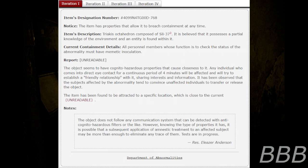All present cell members whose function is to check the status of the abnormality must have memetic inoculation. Report: [Unreadable]. The object seems to have cognitohazardous properties that cause closeness to it. Any individual who comes into direct eye contact for a continuous period of four minutes will be affected and will try to establish a friendly relationship with it, sharing interests and information. It has been observed that subjects affected by the abnormality tend to convince unaffected individuals to transfer or release the object.